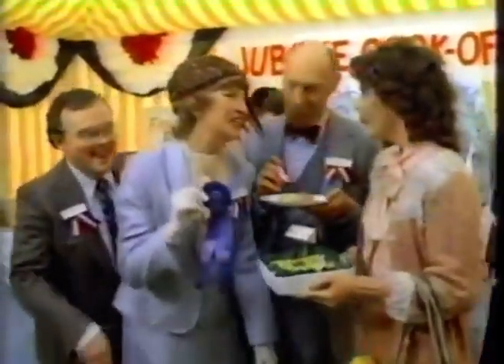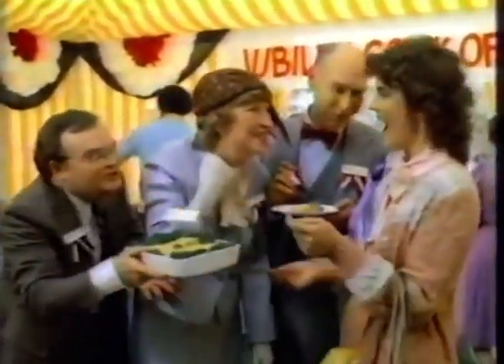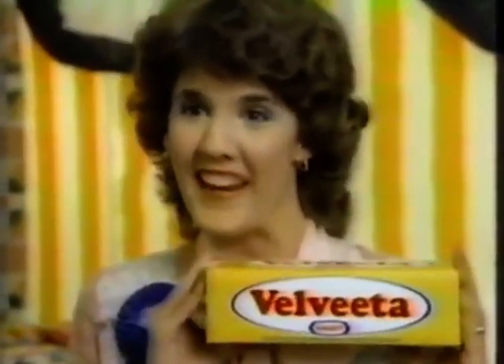Congratulations, Mrs. Long! Your cheese dish wins the fluri-butter! What's your secret? I always use Velveeta!